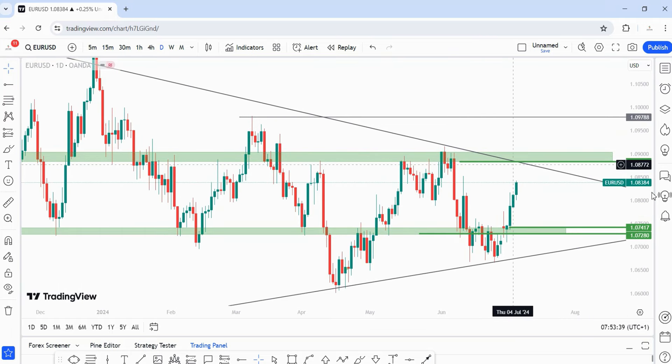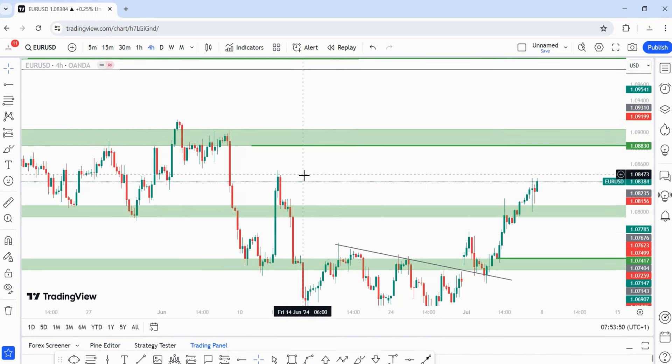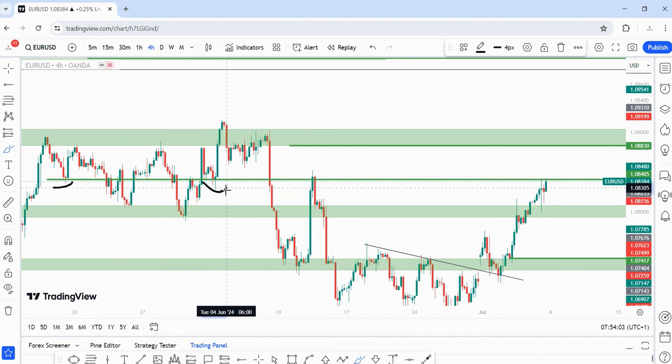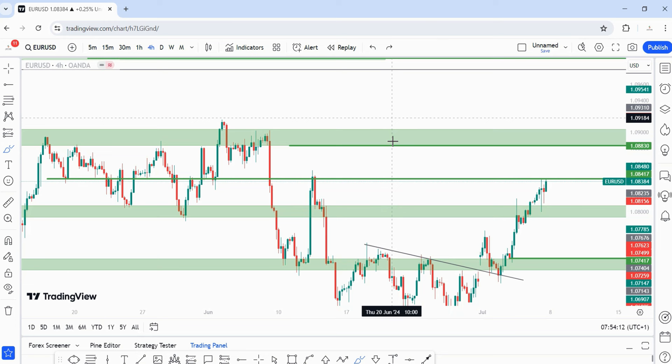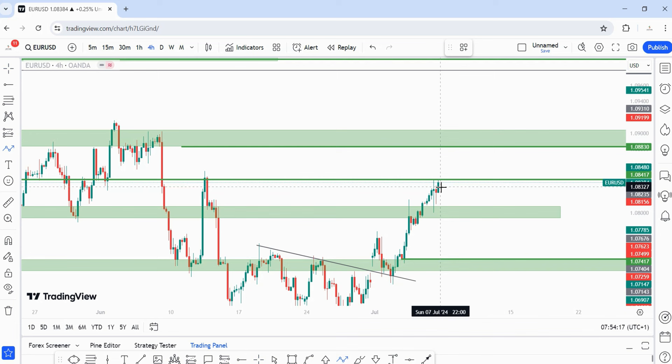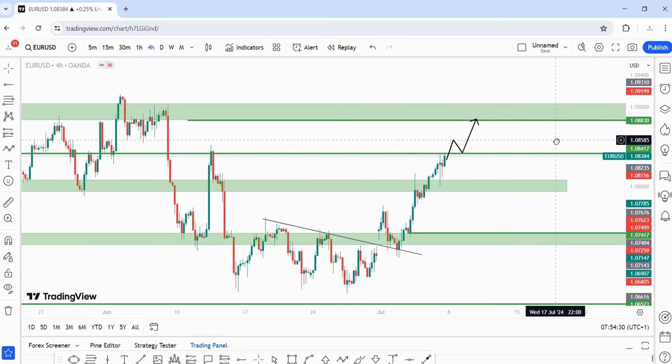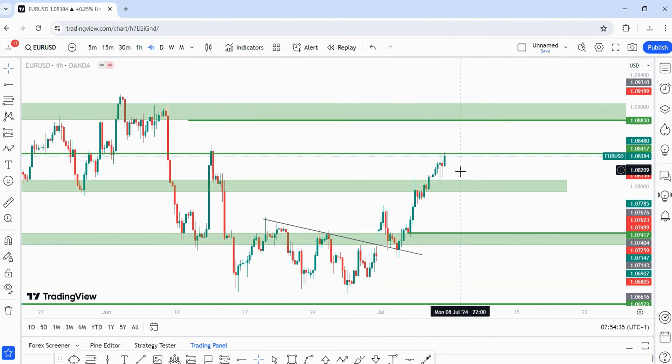On the daily time frame, with this bullish move I think price is coming into 1.08830. On the four-hour time frame, price is trading at a strong resistance level — you can see rejections here, here, here and here, and now price is trading back there. I'd like to either see price break above this zone, then switch to the 15-minute time frame and wait for the pullback to trade into 1.08830 — or price may pull back first into 1.08058 before taking off to the upside.